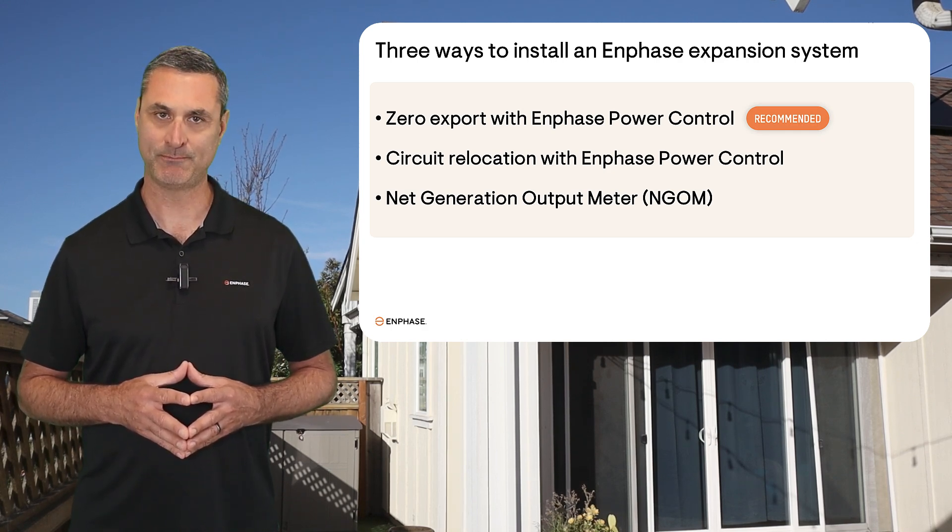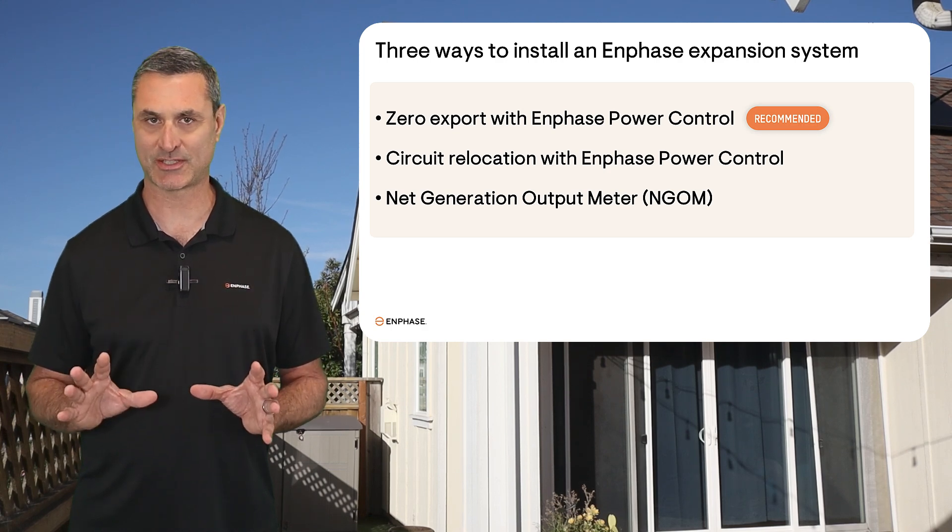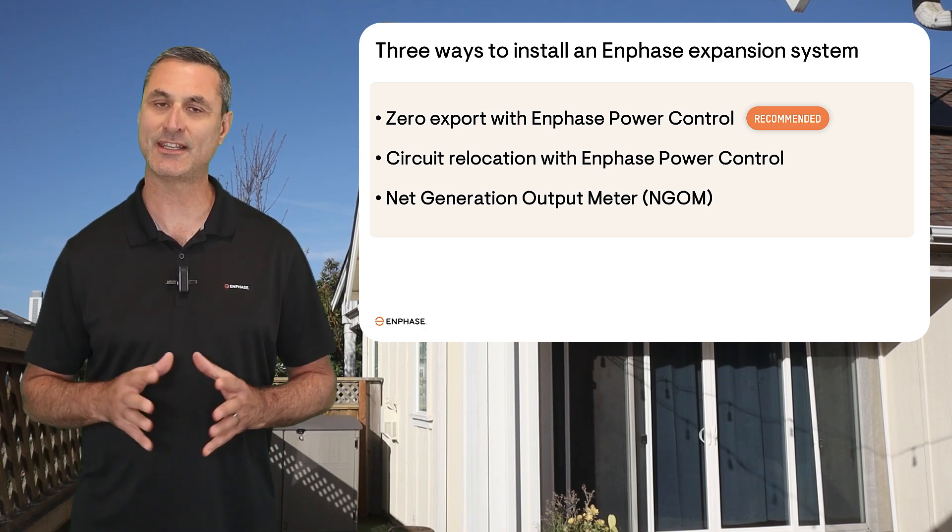It's the most cost-effective way to comply with the utility requirements. With power control, the system will manage energy generated by the expansion system to ensure it never exceeds the needs of the home.